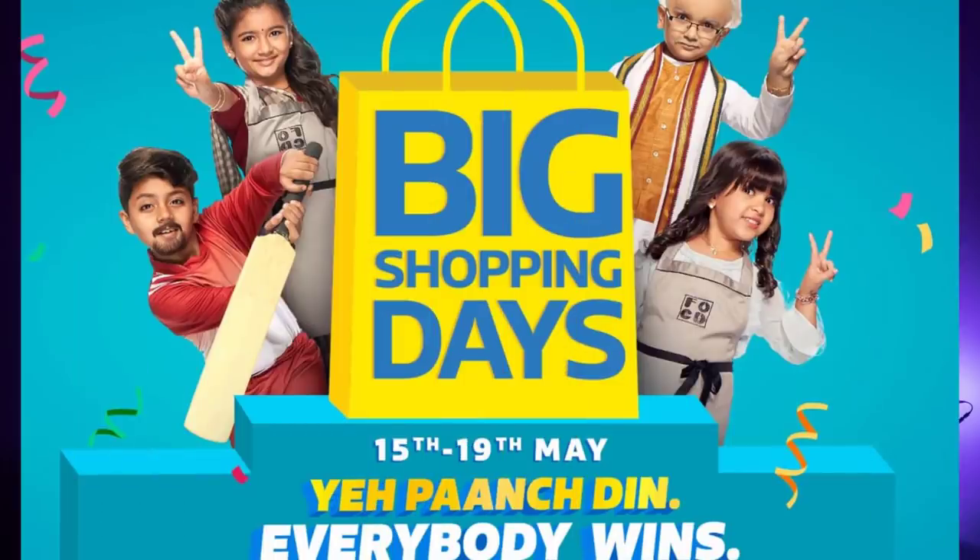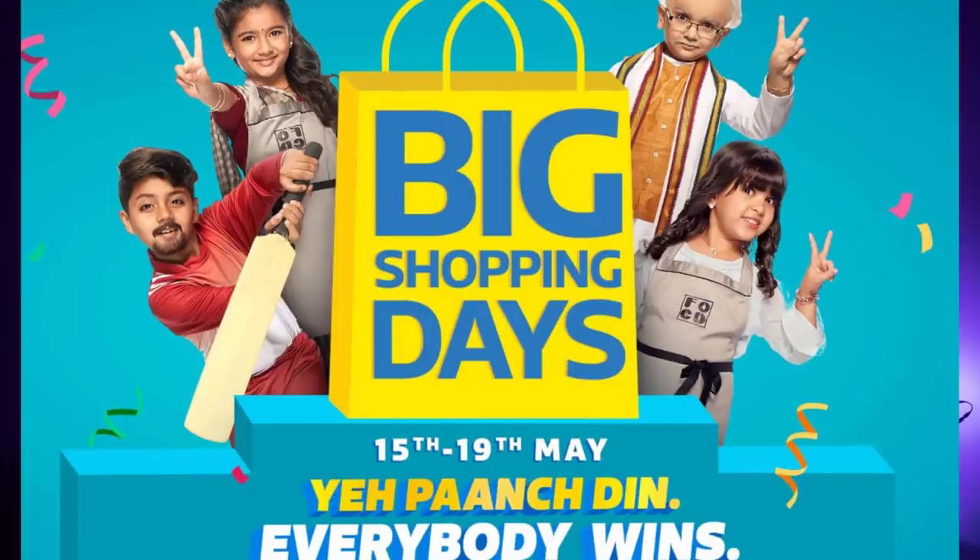Devices on sale include Asus Zenfone Max Pro M1, Nokia 5.1, Nokia 6.1, OnePlus, and around 8-2 mobile devices. If you want to buy the iPhone, or K1, Realme C1, iPhone XR, and around 20 mobile devices, you can also get discounts on some Samsung series.